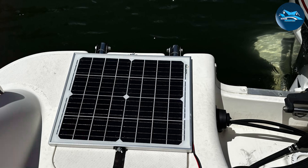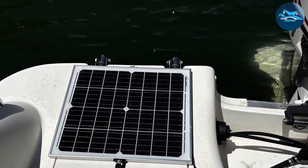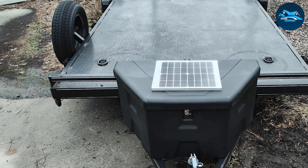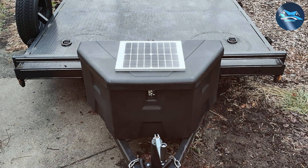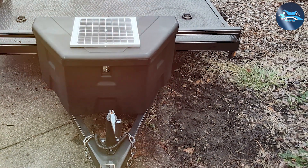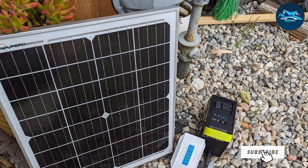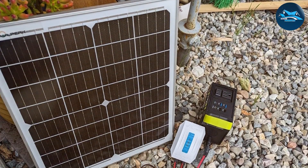The panel uses high-quality monocrystalline cells, which are known for their efficiency in converting sunlight into electrical energy. Durability is a key feature of the SOLPERK solar panel — it's built to withstand the elements with a rugged aluminum frame and tempered glass that protects the solar cells. The panel is also designed to be waterproof, ensuring that it continues to function in wet conditions. Whether you're using it in your garage or on the go, this panel is built to last.